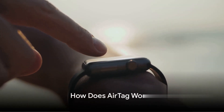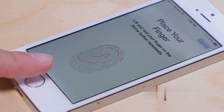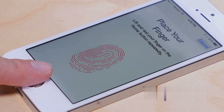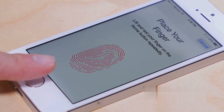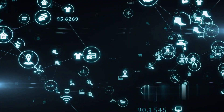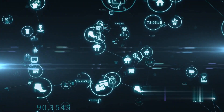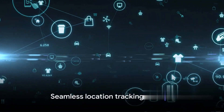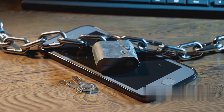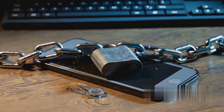The magic of AirTag lies in its sophisticated location technology. AirTag employs Bluetooth technology to connect with your iPhone or iPad, functioning as a beacon that sends out a constant secure signal. This signal is picked up by any Apple device in its vicinity, creating a vast, secure, anonymous, and encrypted network that helps locate your AirTag. The process is seamless, happening in the background without any user intervention.